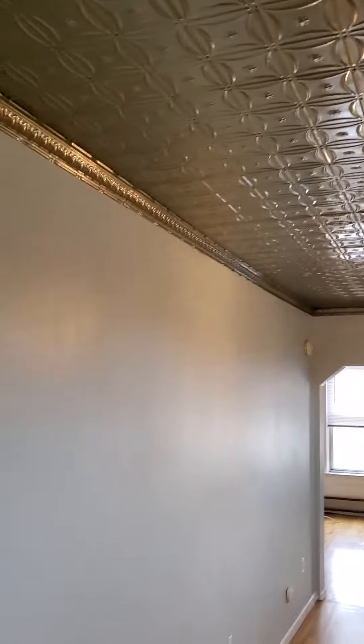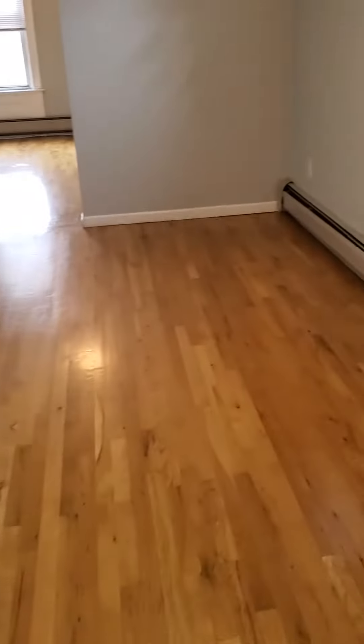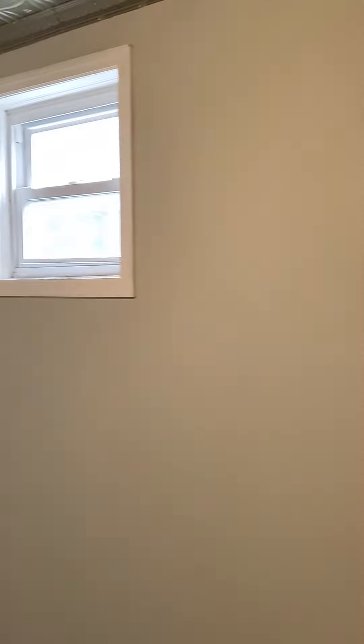These are the tin ceilings I was telling you about. Windows in the living room area. In the bedroom, same size as number eight.